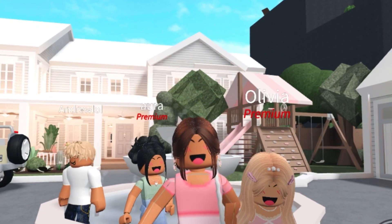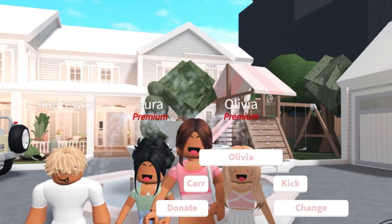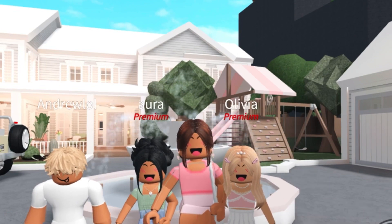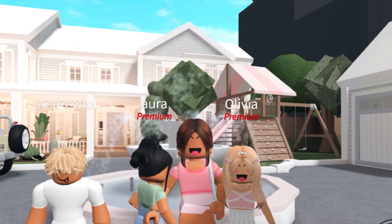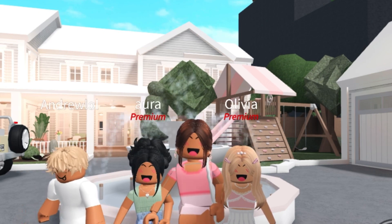Anyways, what do you guys think of the house? It's amazing. I love the house too. We probably won't be doing a moving vlog because we are pretty much already moved in. I think regular role plays will be coming from now on, which I'm so excited about. But yeah, we'll see you guys next time. Bye!